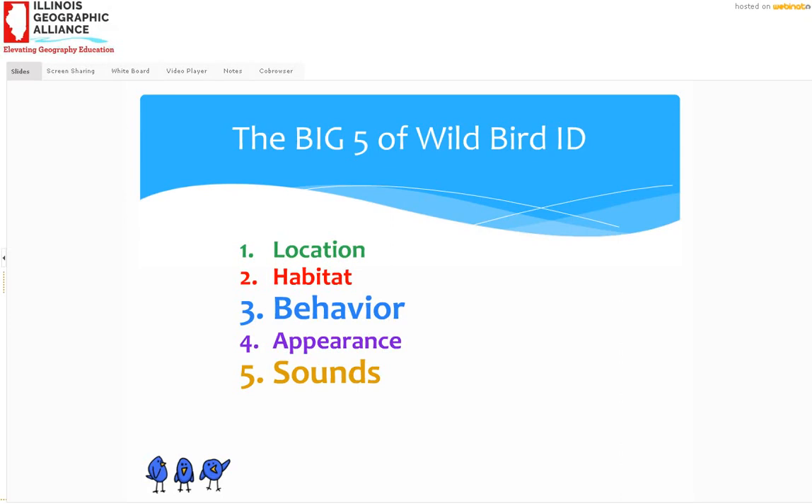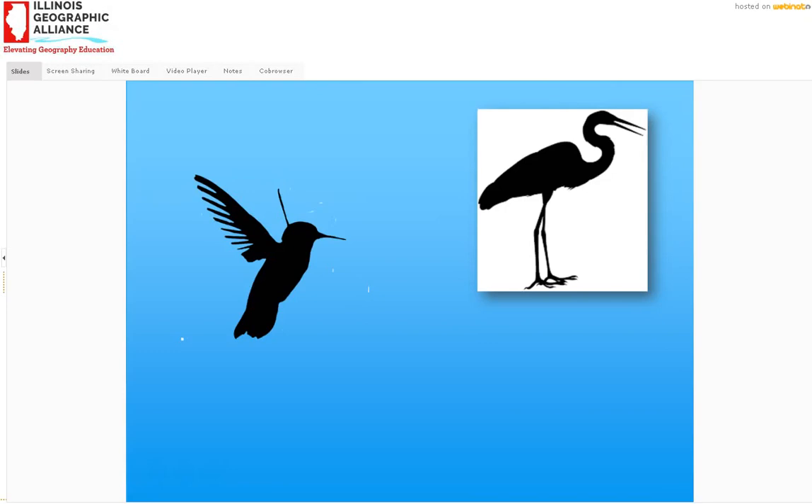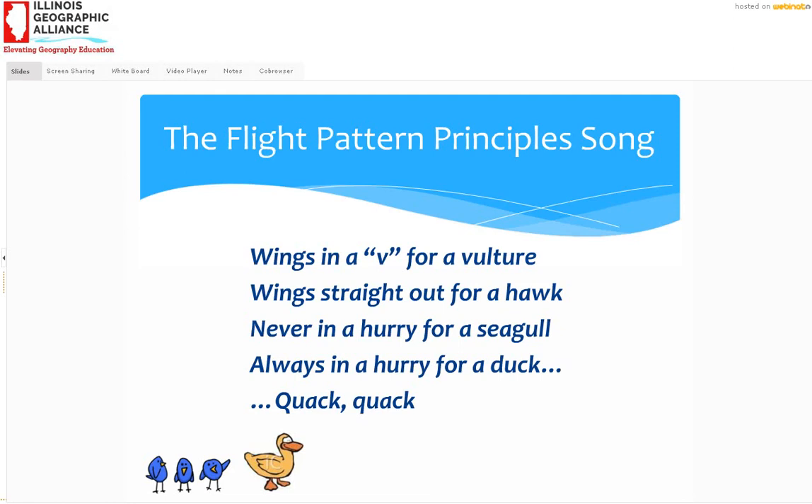Before we finish and open up to more questions, let's do the song again. The flight pattern principles song. Get ready for the vulture. Wings in a V for a vulture. Wings straight out for a hawk. Never in a hurry for a seagull. Always in a hurry for a duck.